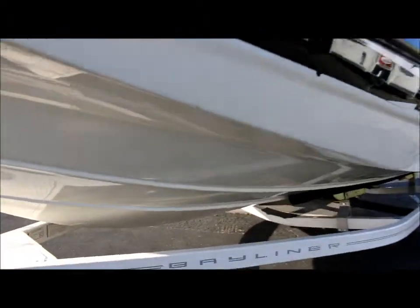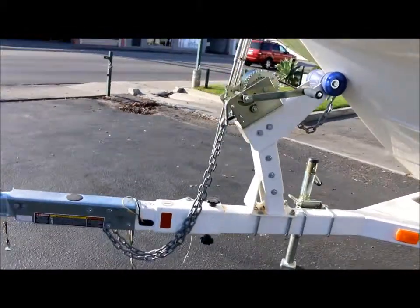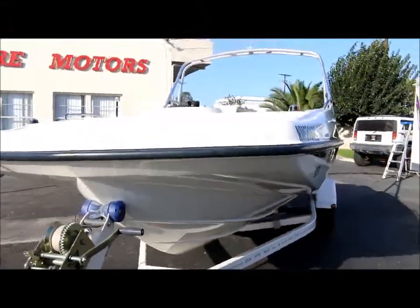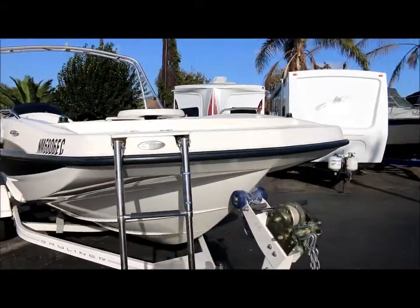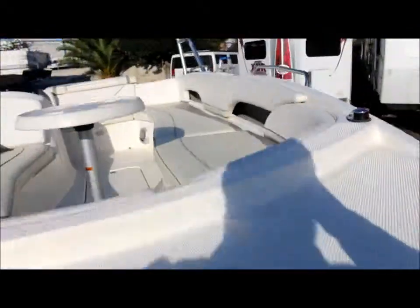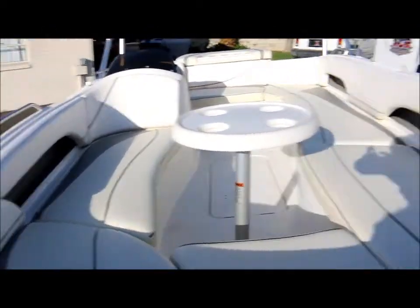The hull is real clean as well as underneath it. The trailer also has the foldable neck or tongue. There's a front boarding ladder on this model and the bow area is a deck boat layout. You've got a nice little table on it and the upholstery is real nice.